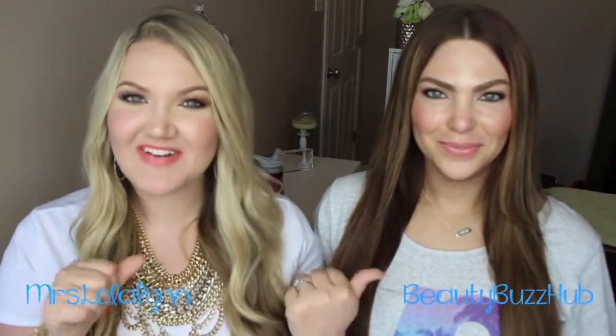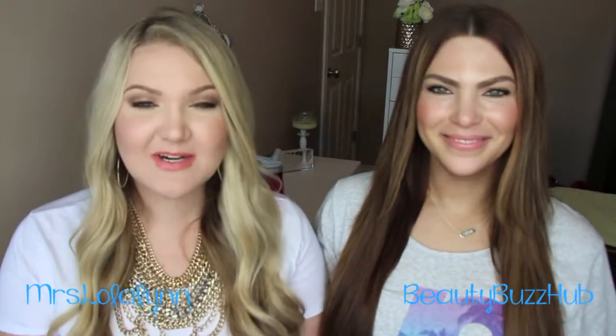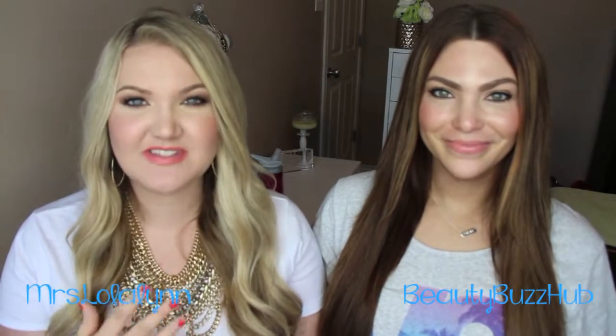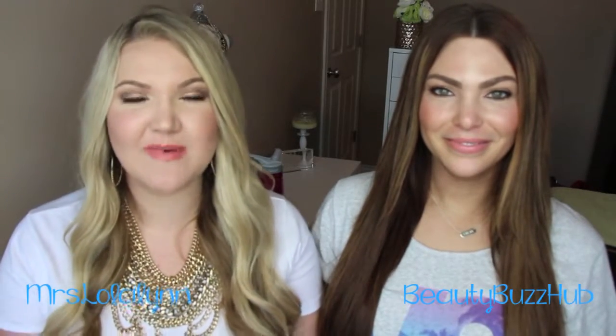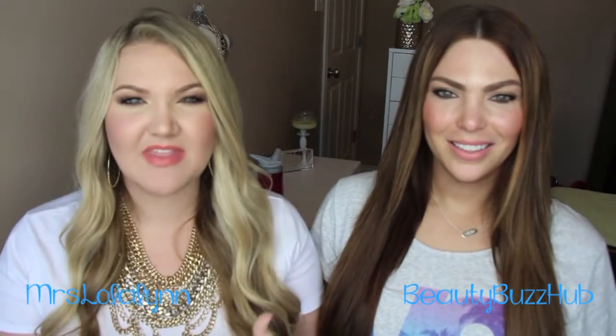Hi everyone, welcome back! My friend Sarah from Beauty Buzz Hub is here and obviously that means we did some shopping. Last time Sarah was here we did an epic haul posted on both our channels, and we're going to do that again. This video is on my channel and we're dividing the haul in half — this first portion covers Sephora and the hair supply store.